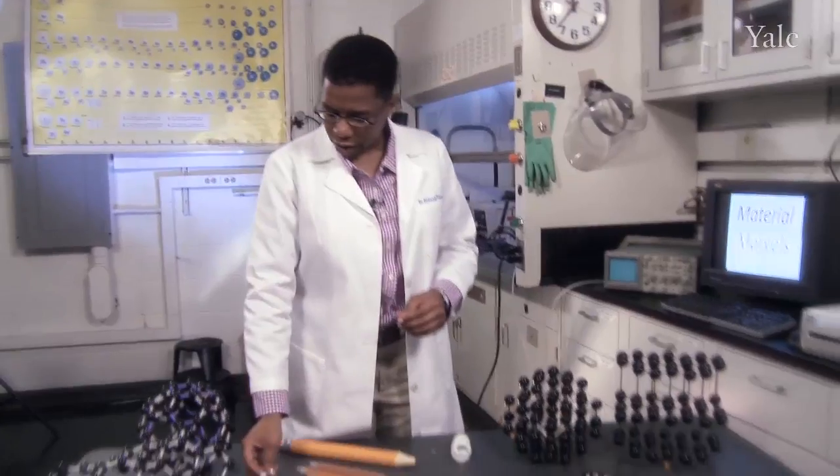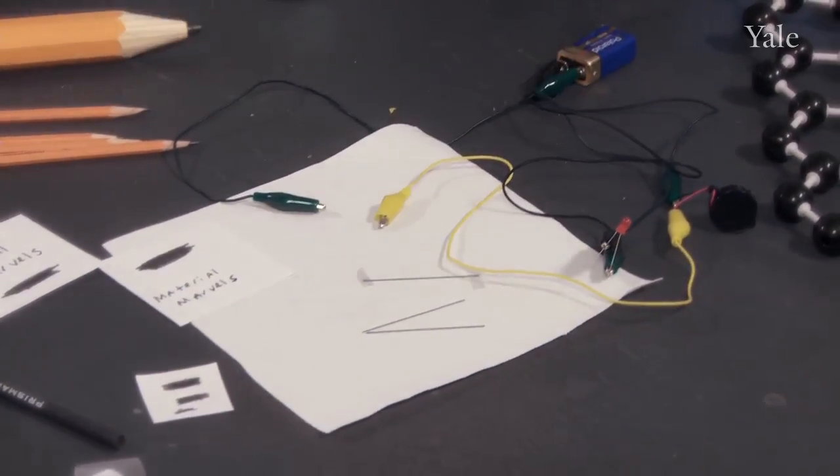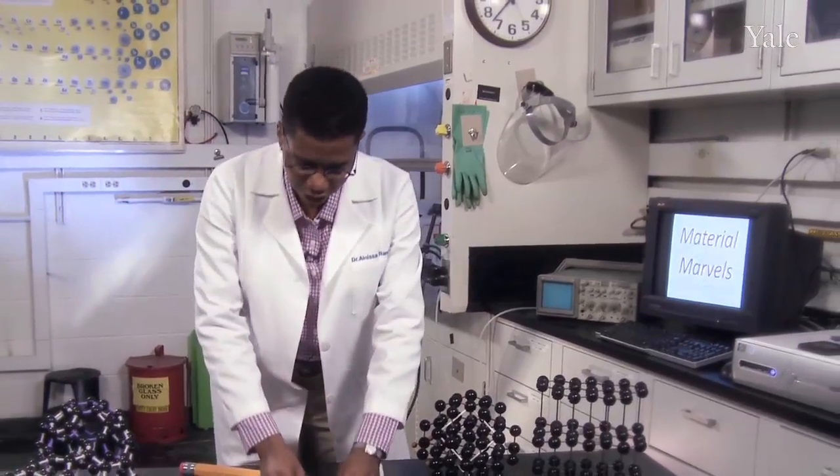Super fast electrons mean super fast computers. Let's look at carbon in action. Here I have a circuit where we're able to light up a light by using graphite, just from a regular mechanical pencil. Let's try this together.